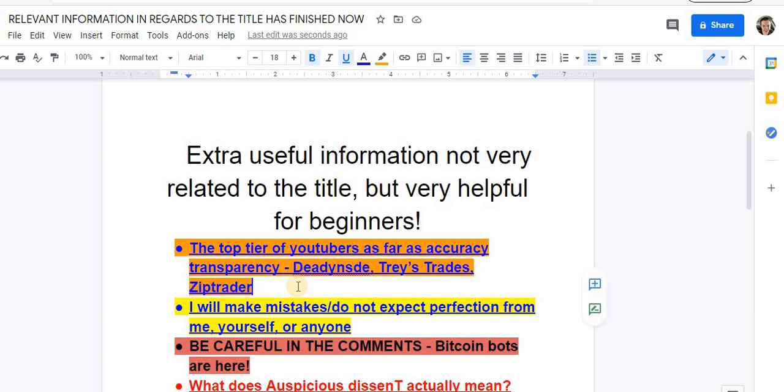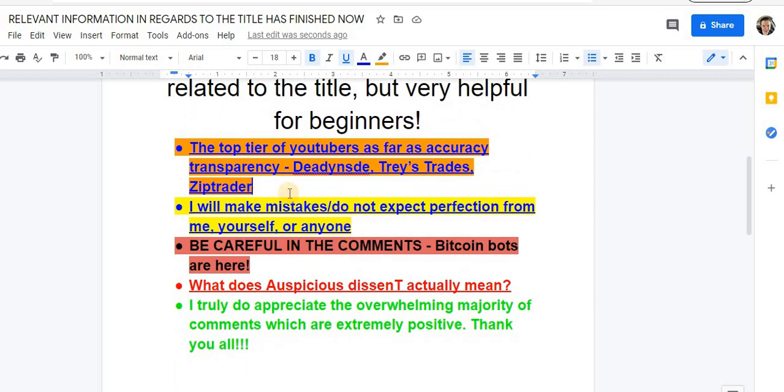I don't know all the finance YouTubers out there — I'm sure I'm missing some that are really good. I have been making a ton of videos rather than watching YouTube. If your guy's not on here, that probably means I don't think they're as transparent or accurate as these guys. Just be careful — there's a ton of horrible YouTubers in finance.